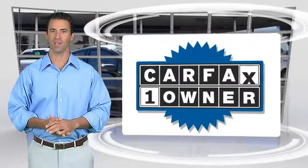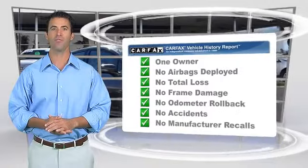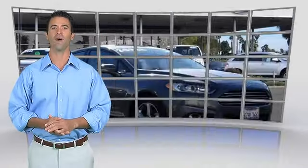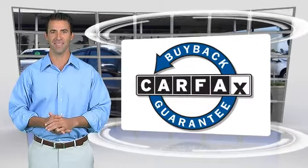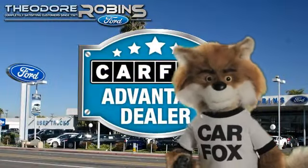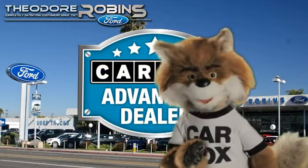This is a one-owner vehicle with the Carfax Vehicle History Report. Be sure to find a complimentary copy of this report online or contact the dealership. This vehicle qualifies for the Carfax Buyback Guarantee. Just say, show me the Carfax at Theodore Robbins Ford, a Carfax Advantage dealer.